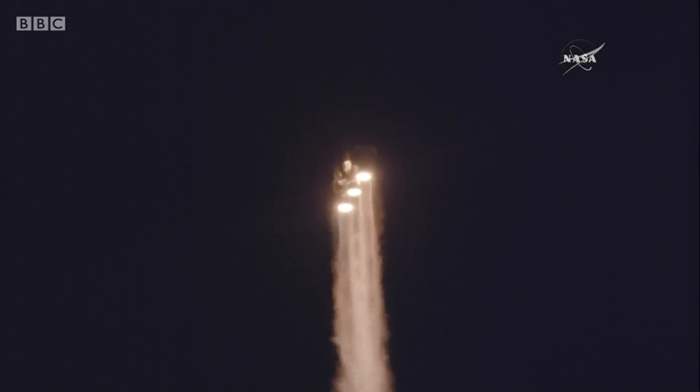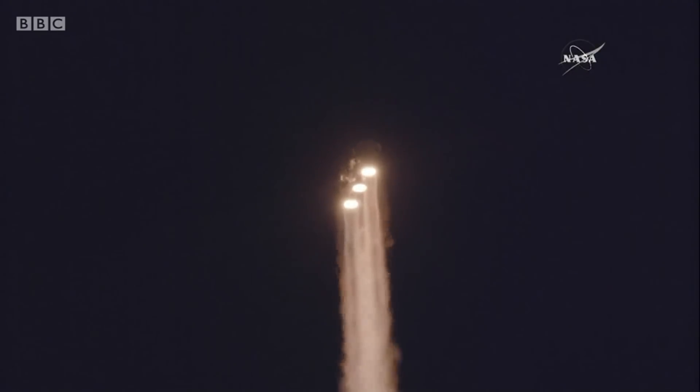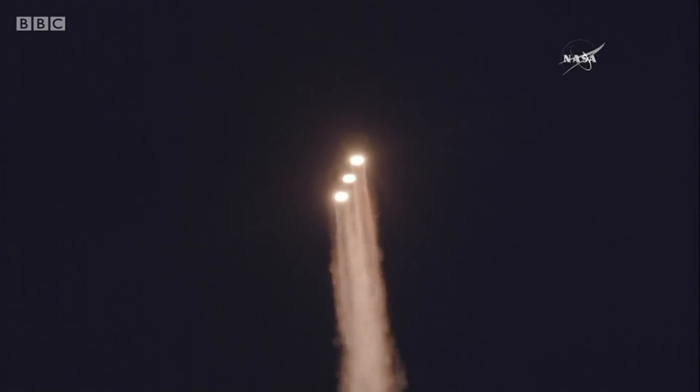Response looks good. Now 50 seconds into flight. Strap-on boosters look good in the full thrust mode. Core booster looks good in the partial thrust mode.